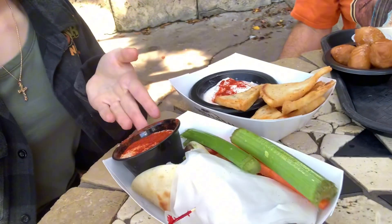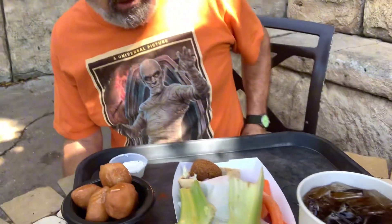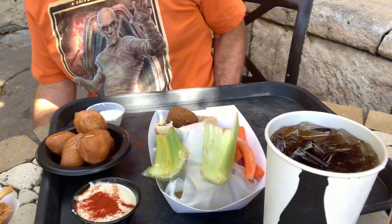I got the traditional gyro with the pita and tzatziki. He got the falafel gyro.